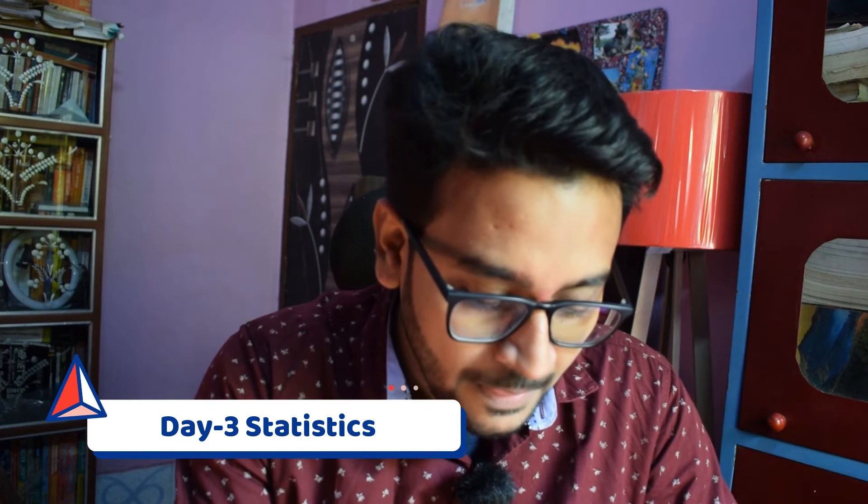In Day 3, only three students got placed across two companies. Palo Alto Network recruited students as Software Engineer, and Oppo India also took a student as Software Engineer. Palo Alto Network offered 17 LPA base salary and 32 LPA CTC, while Oppo offered 24 LPA base salary and 34 LPA CTC.